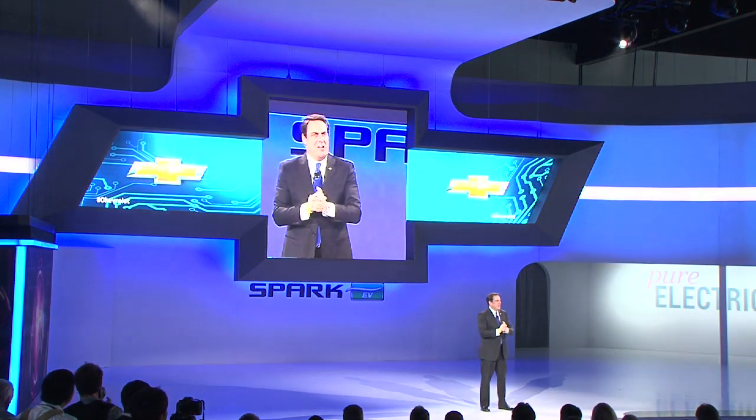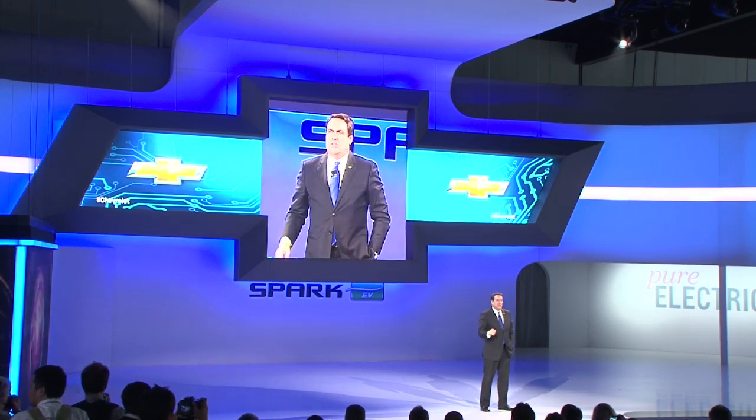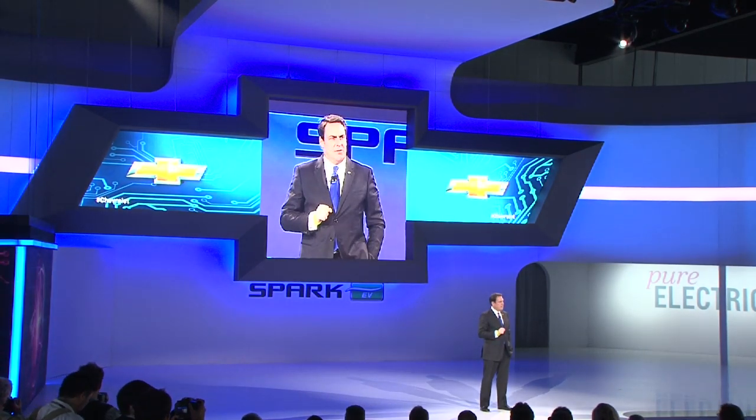Good afternoon, everybody, and welcome. It's great to have all of you with us here today. 2012 is turning out to be another great year for Chevrolet, and 2013 promises to be even bigger. We're launching 13 new models next year, including the all-new Silverado and the Impala.